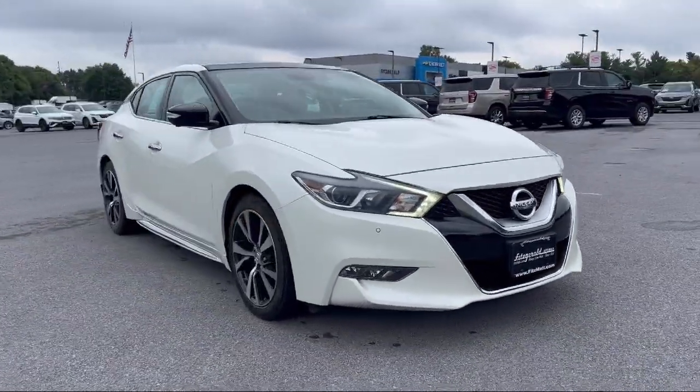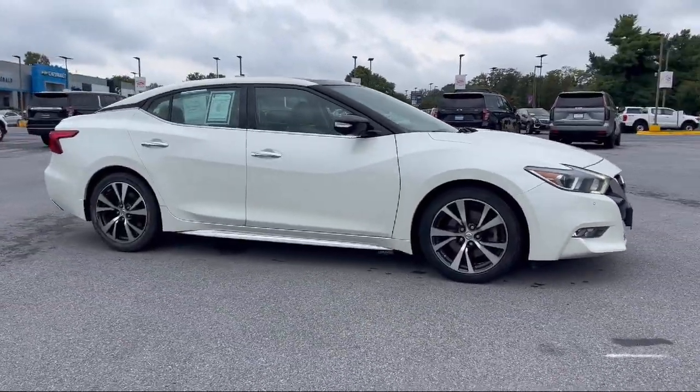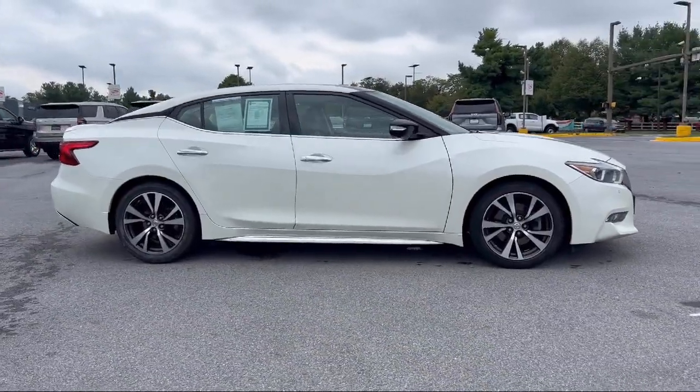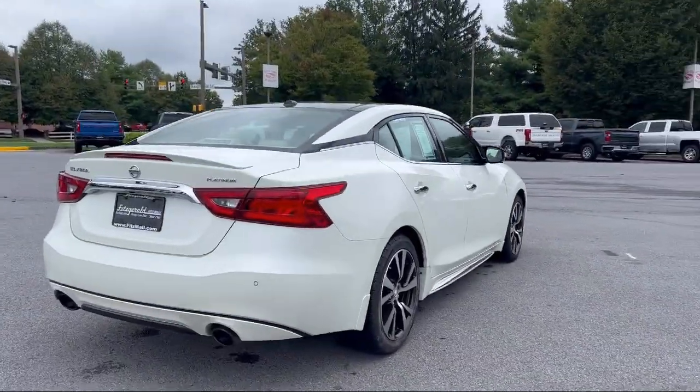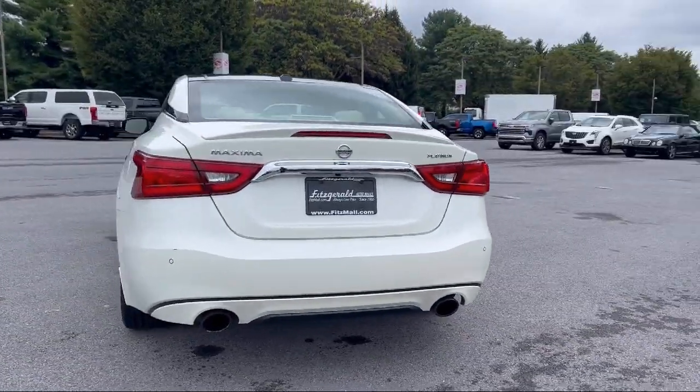It comes equipped with Driver Attention Alert System, Rear Parking Sensors, Wireless Bluetooth Data Link, LED Daytime Running Lamps, Driver Seat Power Adjustments, and Multi-Function Remote Proximity Entry System.